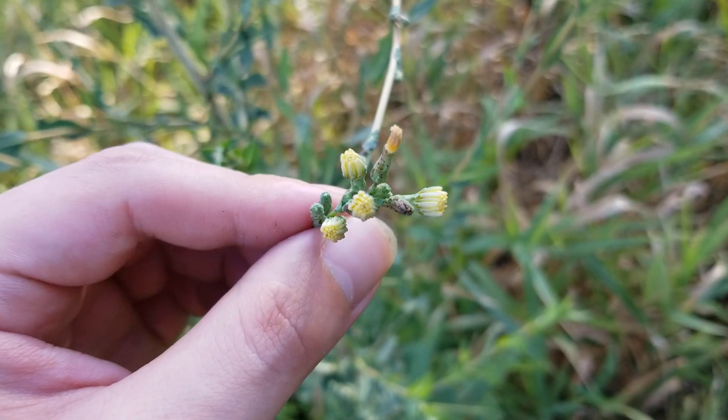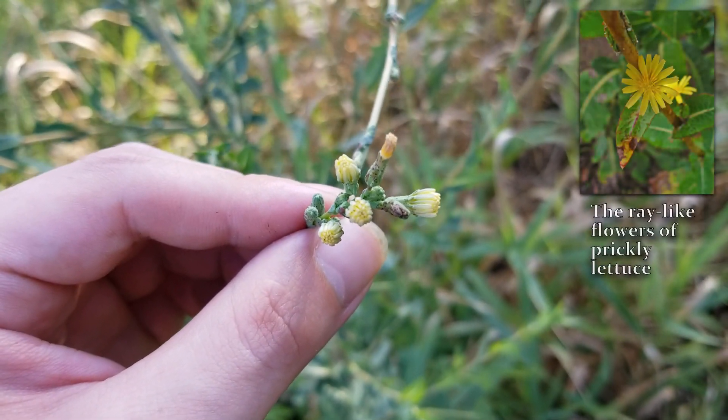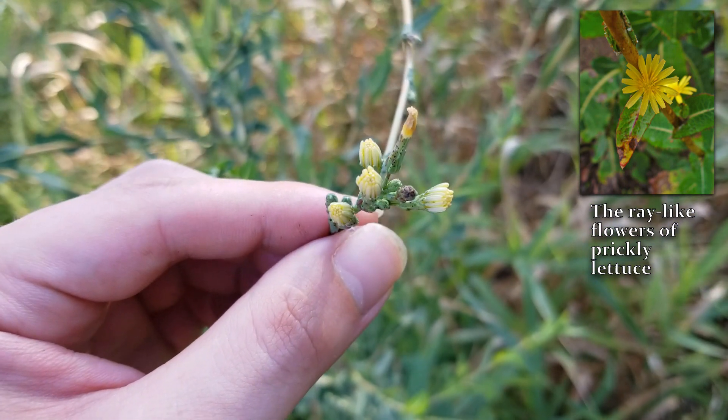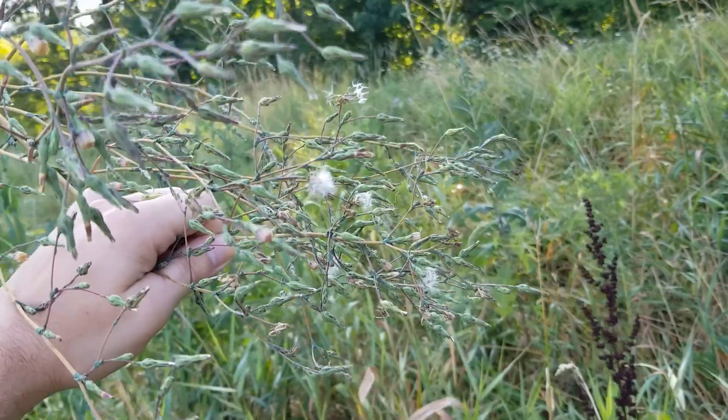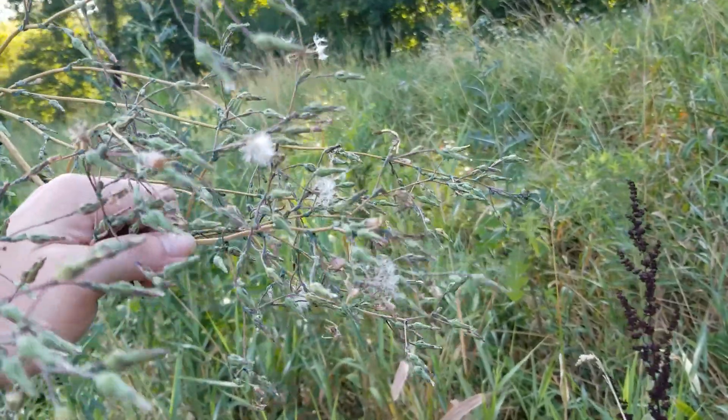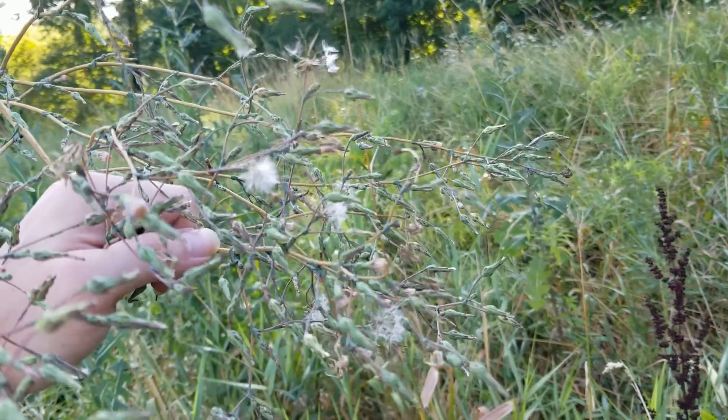Now these flowers are obviously closed, but whenever they're open, they're going to be in a ray-like shape with anywhere from 15 to 20 petals on each one of these flowers. Now after your wild lettuce flowers, you're going to notice these little fuzzy kind of seeds — these are the actual seeds of the wild lettuce.